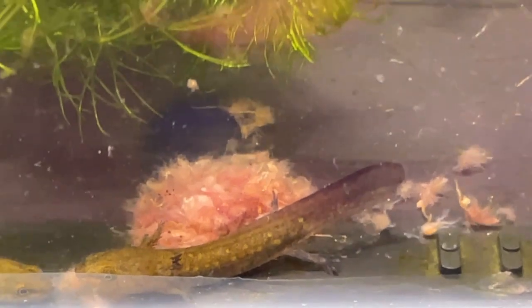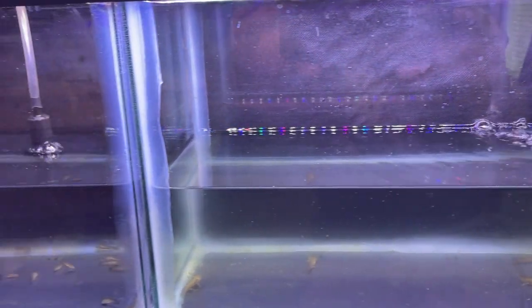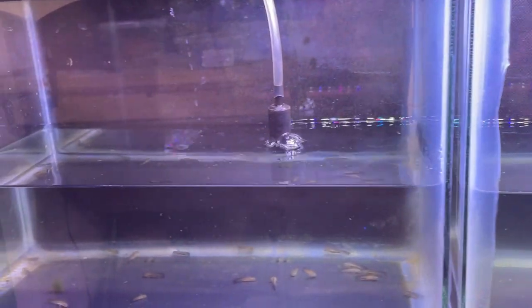I also learned that the larger larvae enjoyed eating the smaller ones around them. I had to act quickly, and I began separating them into different tanks based on their size. And that worked for a few weeks, but even still, they were growing at such different rates — one would experience a growth spurt and then begin to try and eat the smaller ones around it.